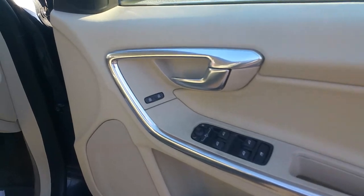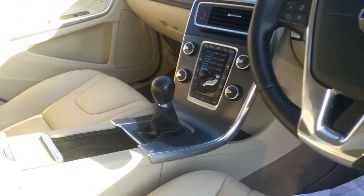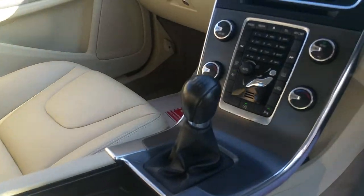All around electric windows and mirrors, automatic lights, multi-function steering wheel, cruise control, six-speed gearbox, and aircon.